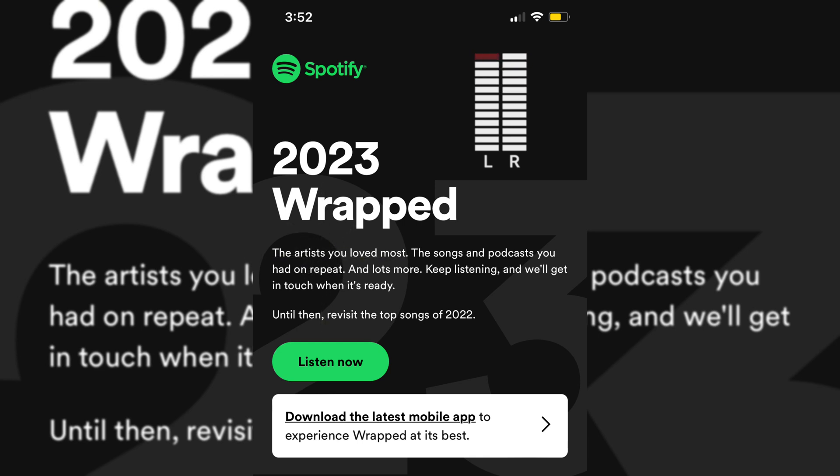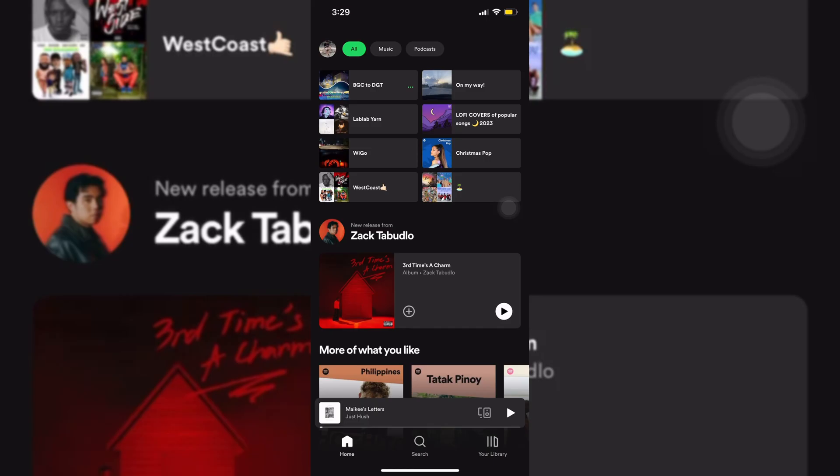What is up guys, it's your boy Josh. So for today I'm going to be telling you all the things you need to know before you get your 2023 wrapped playlist in Spotify.